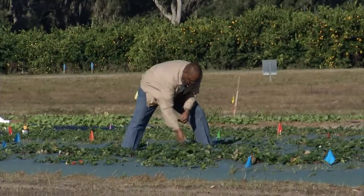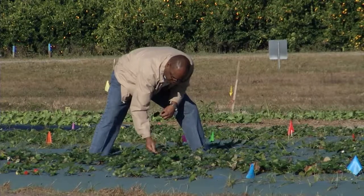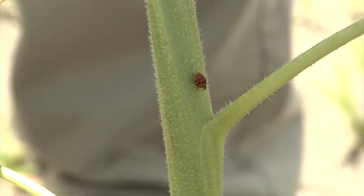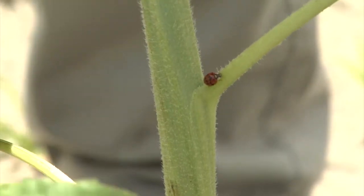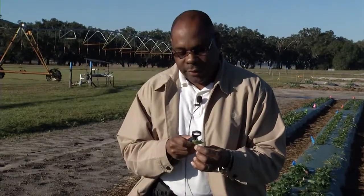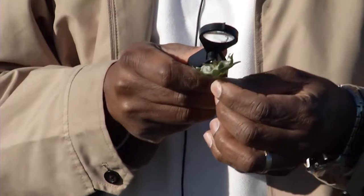Dr. Oscar Leibard is an entomologist here at the University of Florida and he's been heading up our research about insect pests on this project. Dr. Leibard has been looking at the pest issues associated with organic strawberry production. Cover crops could attract more beneficial insects, which would be a good thing, but they potentially could also attract more harmful pests. So he's been monitoring these fields very closely to look at both the pest populations and the beneficial insect populations.